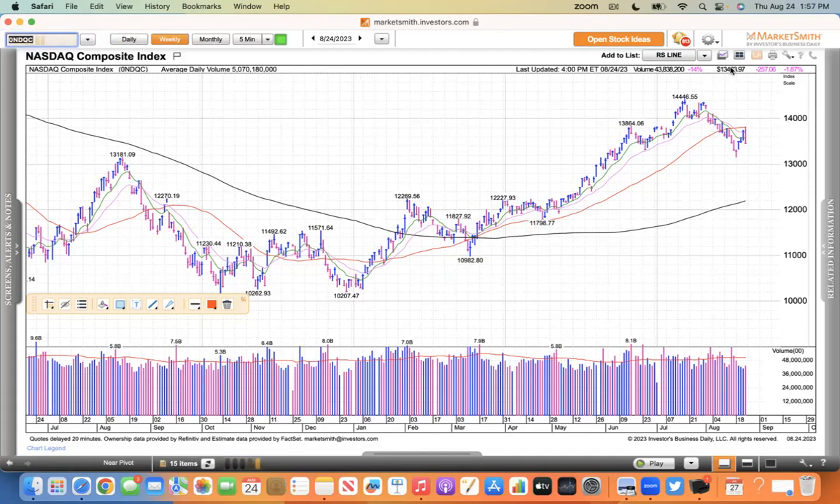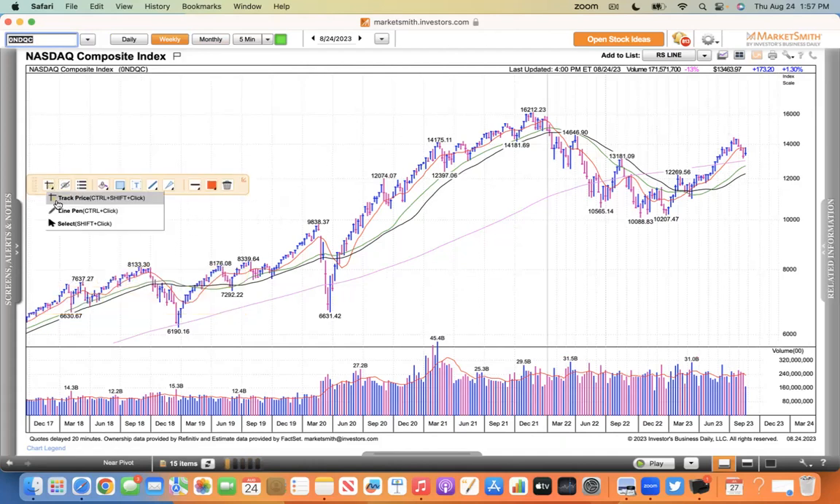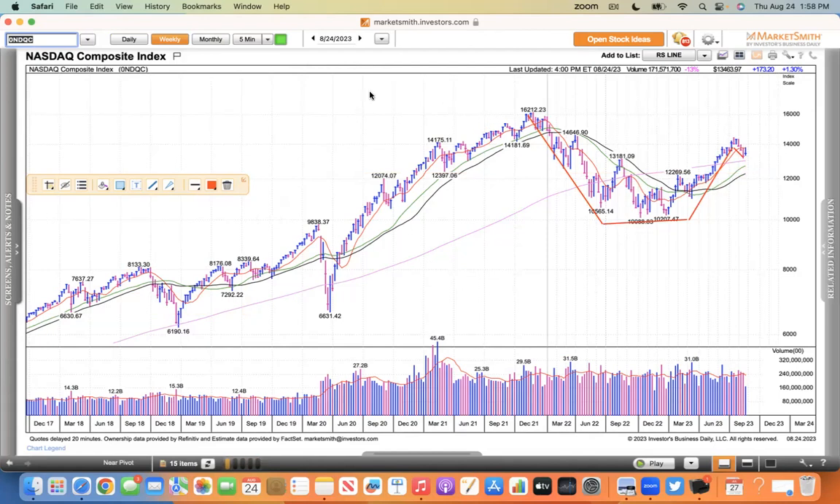If you look at the weekly chart, you could say this is a cup-with-handle type pattern on the weekly. But once again you can see it cannot get through its moving average - on the weekly it's the 10-week line.